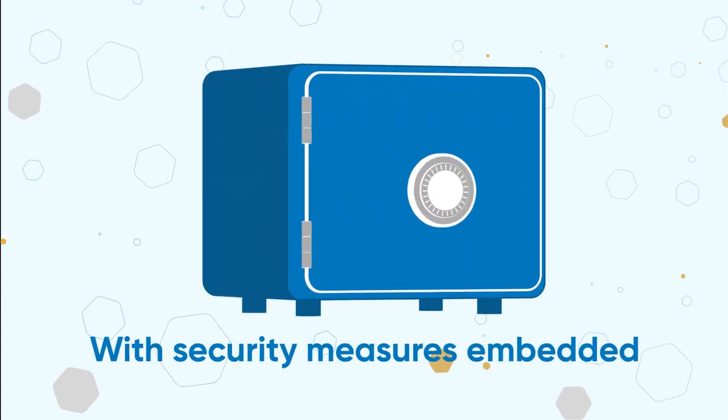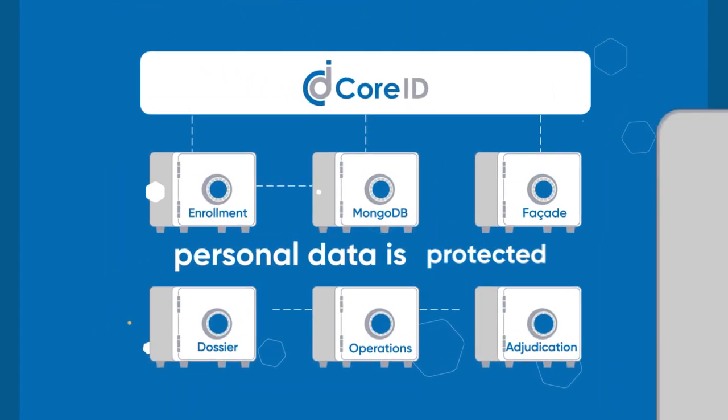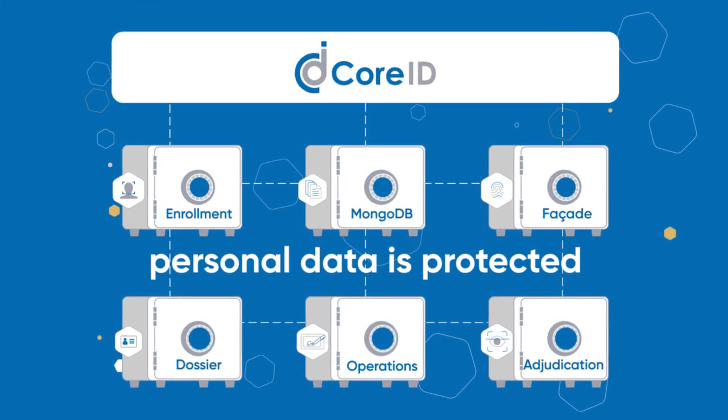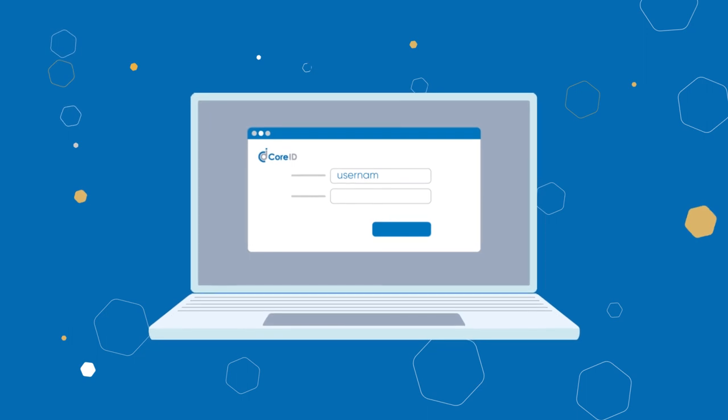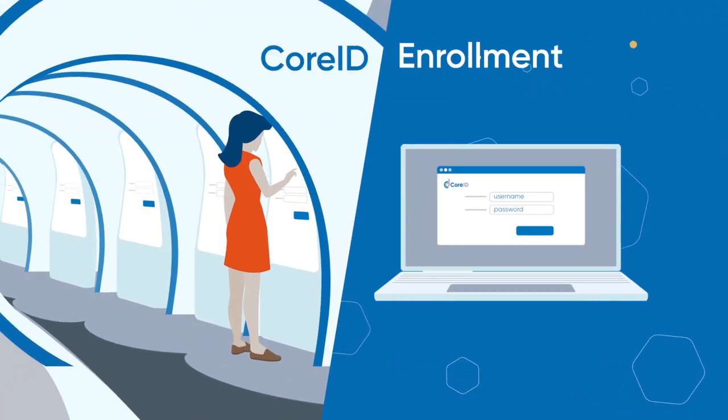With security measures embedded throughout the platform, like role-based access and certificate management, personal data is protected throughout the entire lifecycle. CoreID enrollment can be accessed at workstations or be web-based with our user-friendly interface.